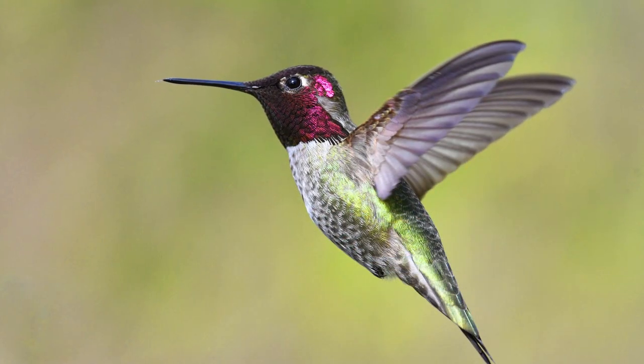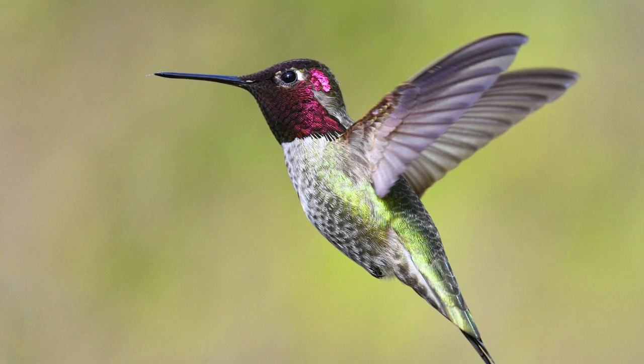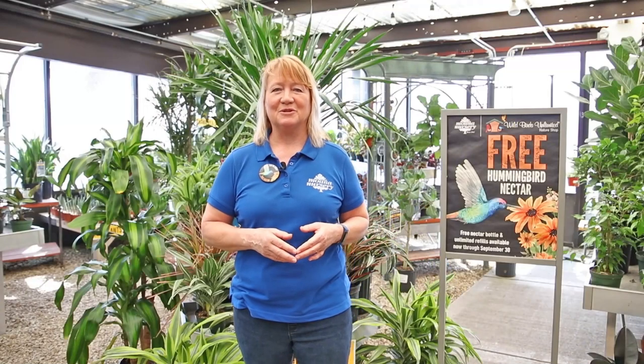You may be wondering whether or not those hummingbirds are going to show up, but they will, and in fact some are still around. Our native Anna's hummingbirds were originally known to live along the coast of California, and their range has expanded up into British Columbia. We have overwintering Anna's here on the west side of the Truckee Meadows primarily, so those hummingbirds are out there and more are going to be arriving, so you should get ready for them.